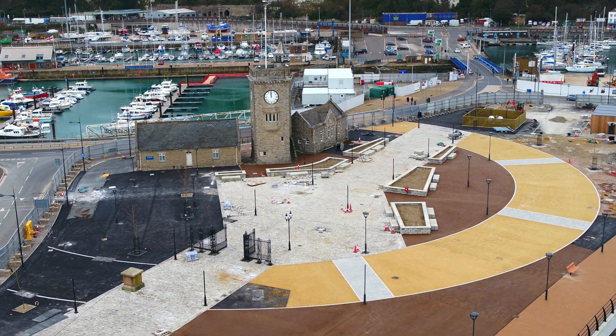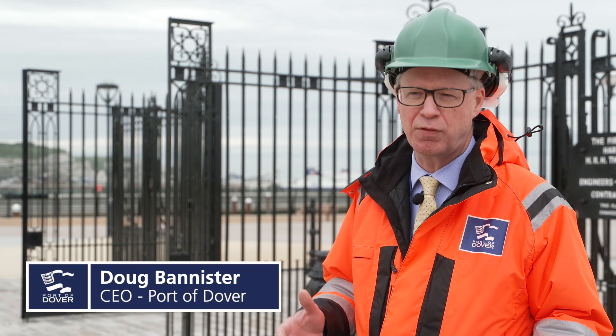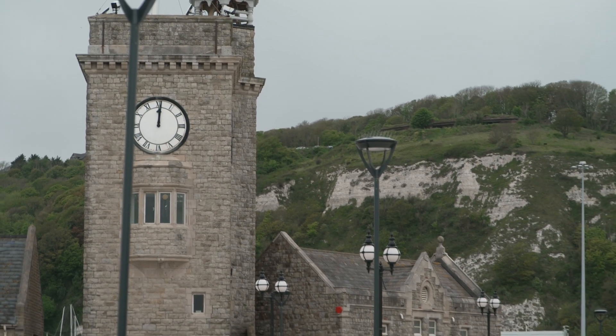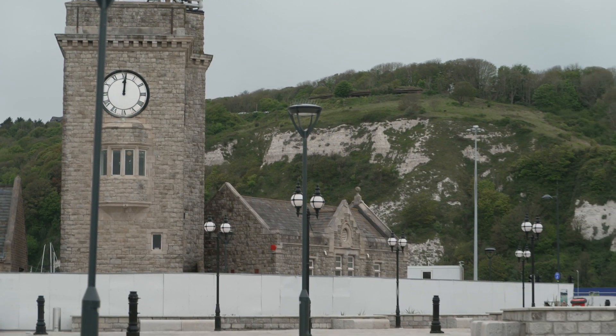Welcome to the preview of what Clock Tower Square is going to look like. It's a combination of years and years of development for our Dover Western Docks Revival program. We're looking forward to opening this up properly and creating some wonderful public realm space for the community to enjoy.